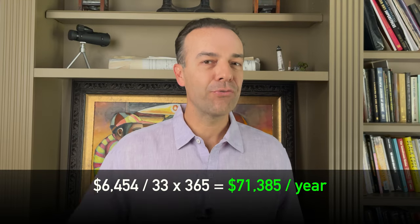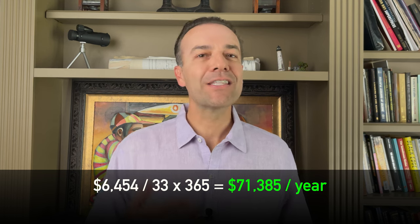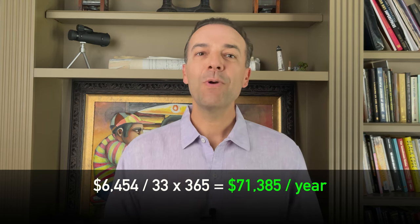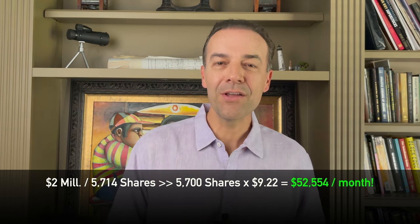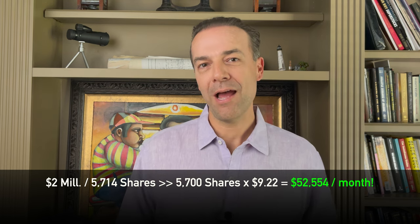Remember, that option expires in 33 days. So if we're able to do this about every 30 days, we would pocket around $71,000 a year by selling these options — and that's with $250,000 set aside for retirement. Now, if you were somehow able to save up the $2,000,000 that Investopedia mentioned, then you would get around $52,600 this month for selling 5,700 shares worth of $350 strike price SPY put options.